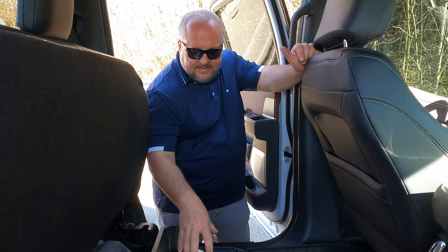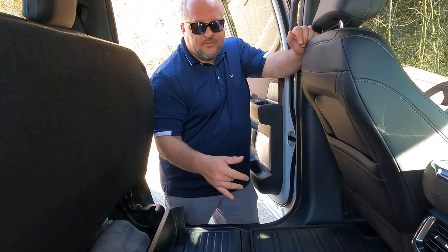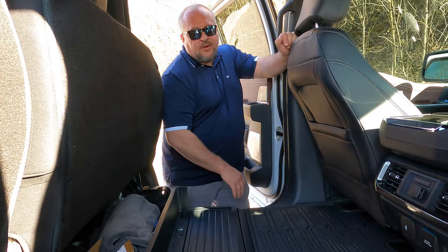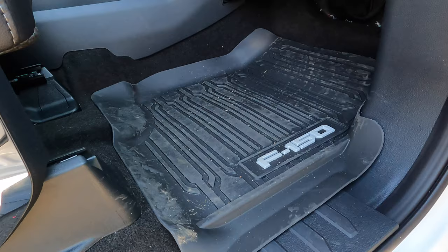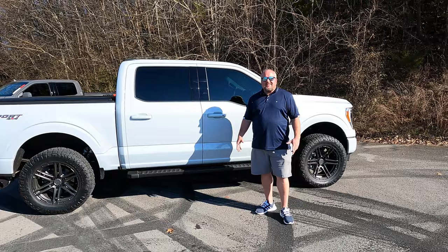Next up is floor mats. I had to get Ford floor mats because I have the lockable folding storage in the back, and Ford is the only company that makes mats that fit this truck with that storage. WeatherTech, Husky, and all those manufacturers are working on it. If you don't have that lockable storage, floor mats from those companies or from your previous generation truck will work just fine. These are nice — great rubber feel, easy to clean, and fit great. These cost me a hundred and seventy-five dollars.